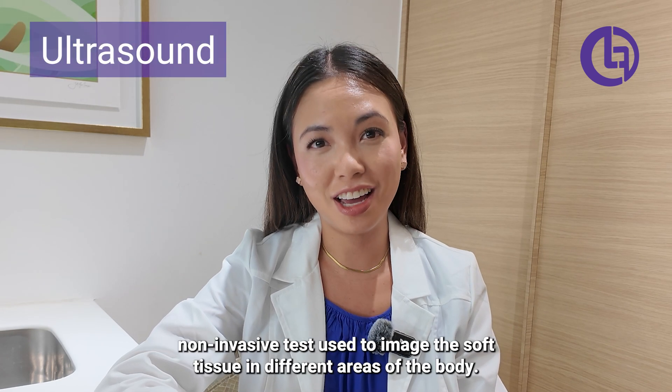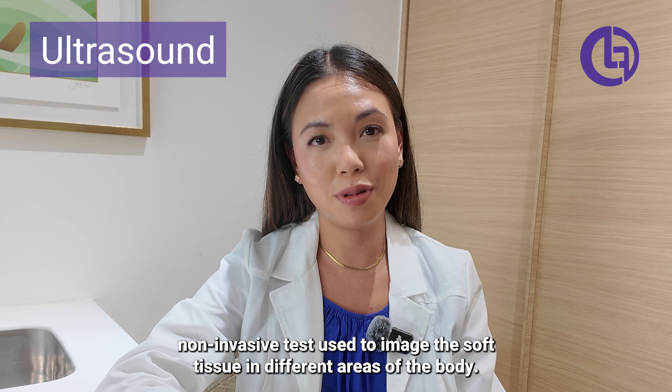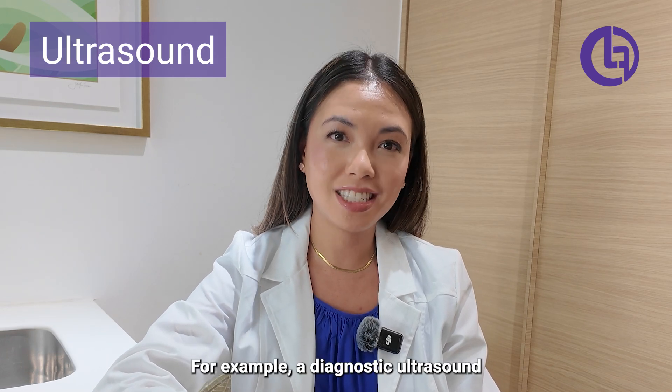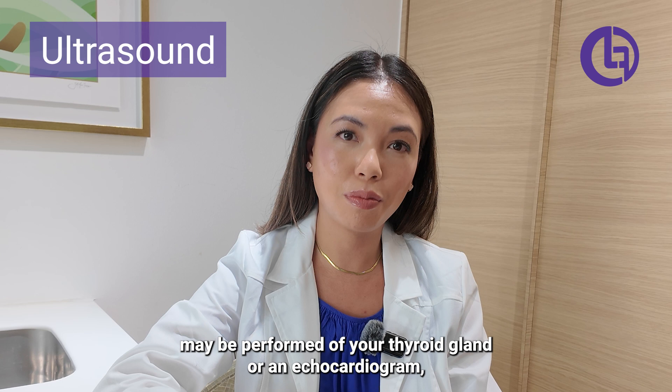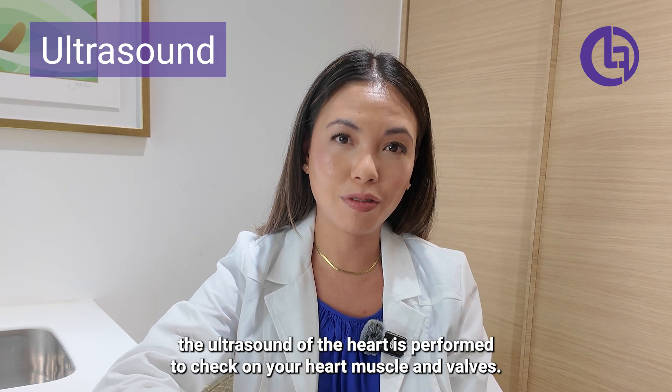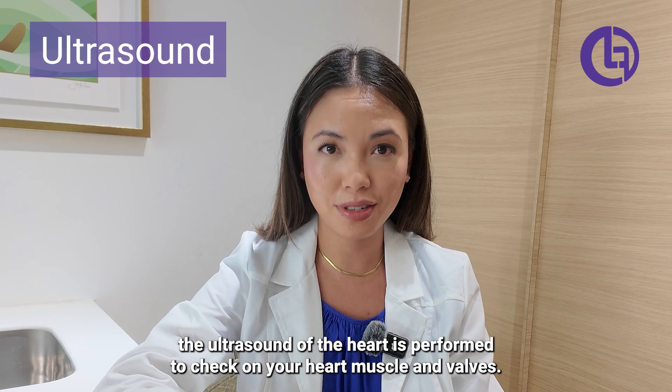An ultrasound is a non-invasive test used to image the soft tissue in different areas of the body. For example, a diagnostic ultrasound may be performed of your thyroid gland, or an echocardiogram — the ultrasound of the heart — is performed to check on your heart muscle and valves.